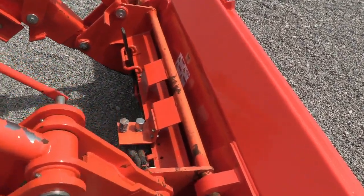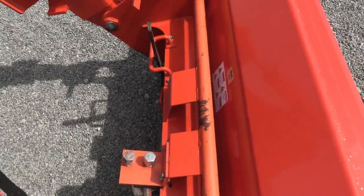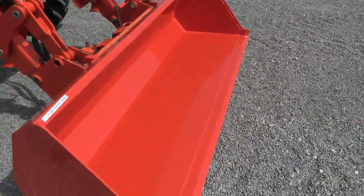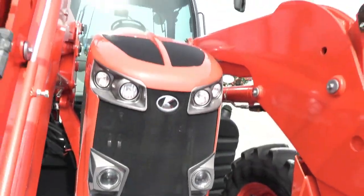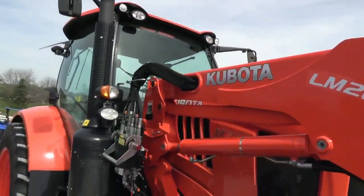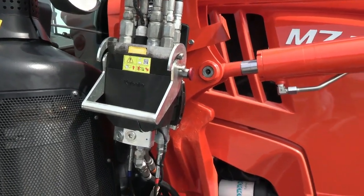It does have the total quick-attach carrier and also has the plumbing for the grapple. There's a new bucket on it. It does have a front weight carrier up front as well. As you can see the tractor is in great shape, and it does have the single-point connector for your loader hose connections.